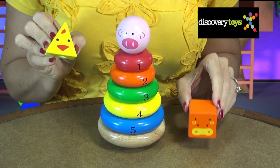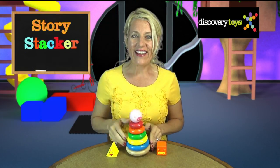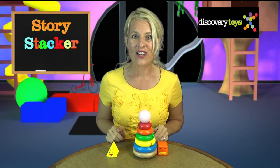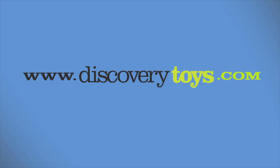For preschoolers, the funny three-dimensional pig head, chicken head, or cow head will encourage storytelling and imaginary play. I'm Sally and these silly farm animals have me spinning in circles, but when they're ready to go back to the barn, we're going to check out more great fun and educational toys at discoverytoys.com.